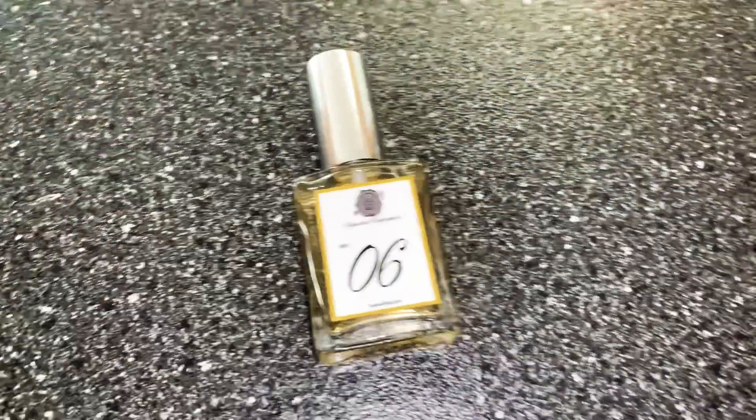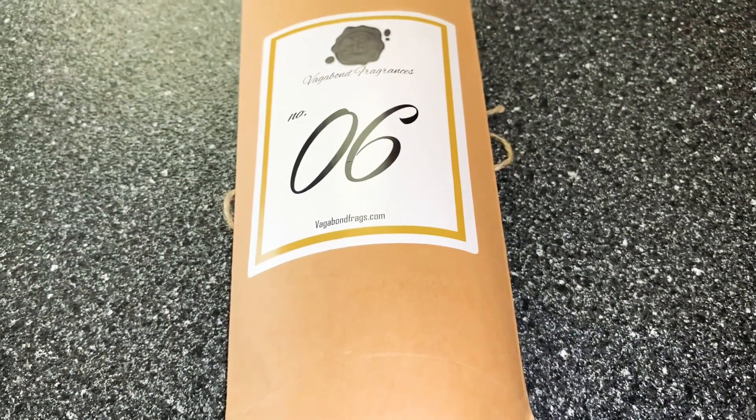The fragrance I'm here to talk to you about today is called Number Six from Vagabond Fragrances. I believe this was released last year — correct me if I'm wrong, you can leave it in the comments down below — but I believe this was released last year.